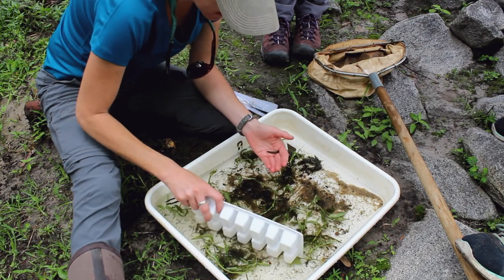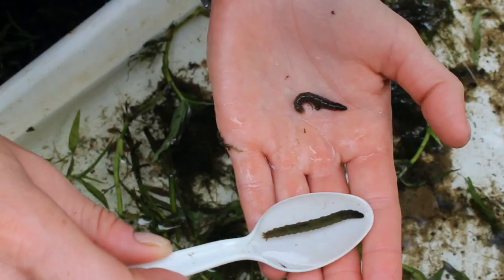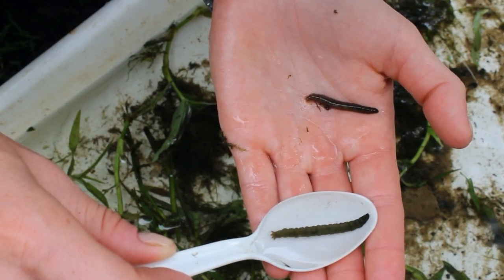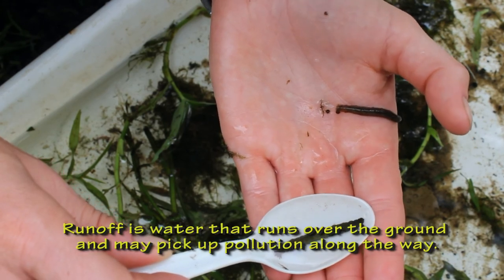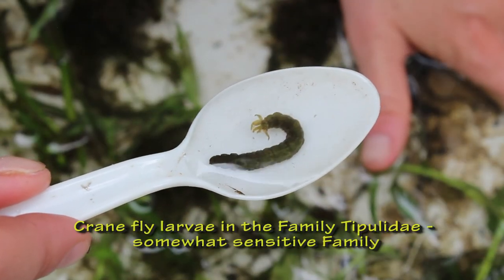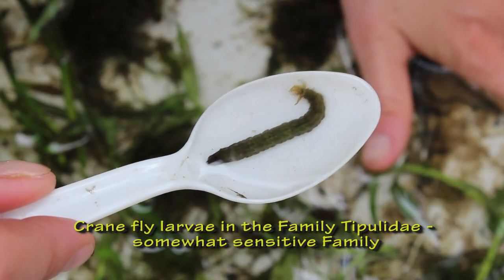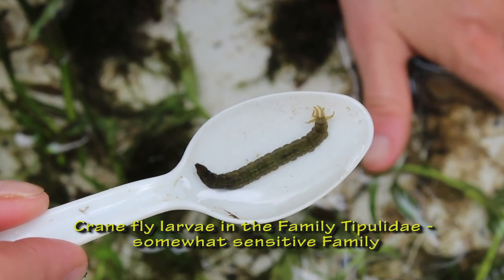Let's take a look at three different water bodies and see what macroinvertebrates we can find. Our first stream is in the Pee Dee River Basin. This stream receives runoff from a mix of neighborhoods and wooded areas. Runoff is water that runs over the ground and may pick up pollution along the way. This is a crane fly larva from the family Tipulidae. They're a somewhat sensitive family that feeds on leaf litter or dead leaves at the bottom of the stream. This makes them a very important part of stream habitats as they break down leaves and prevent them from building up in the stream.